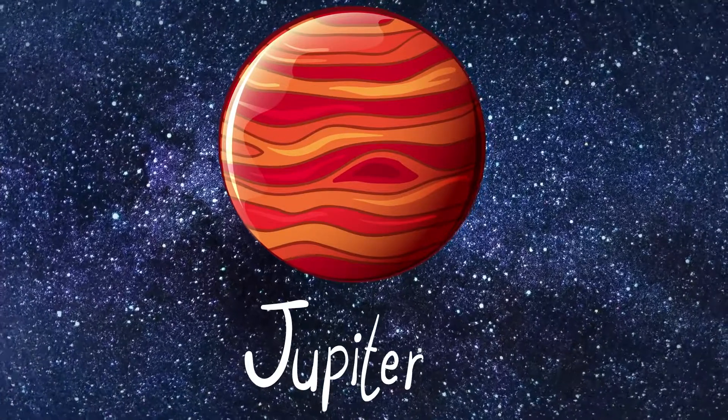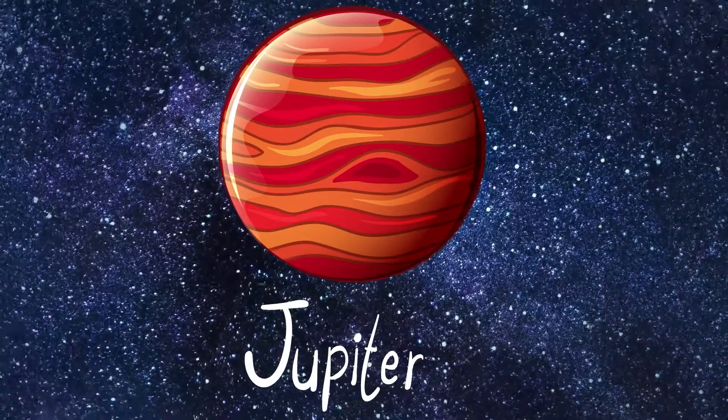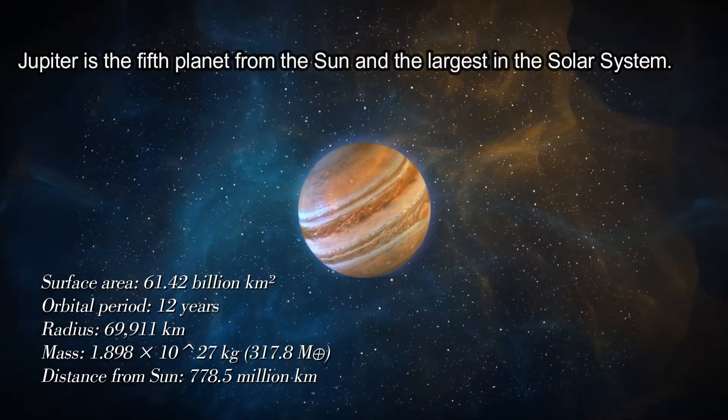Jupiter. Jupiter is the fifth planet from the Sun and the largest in the solar system.